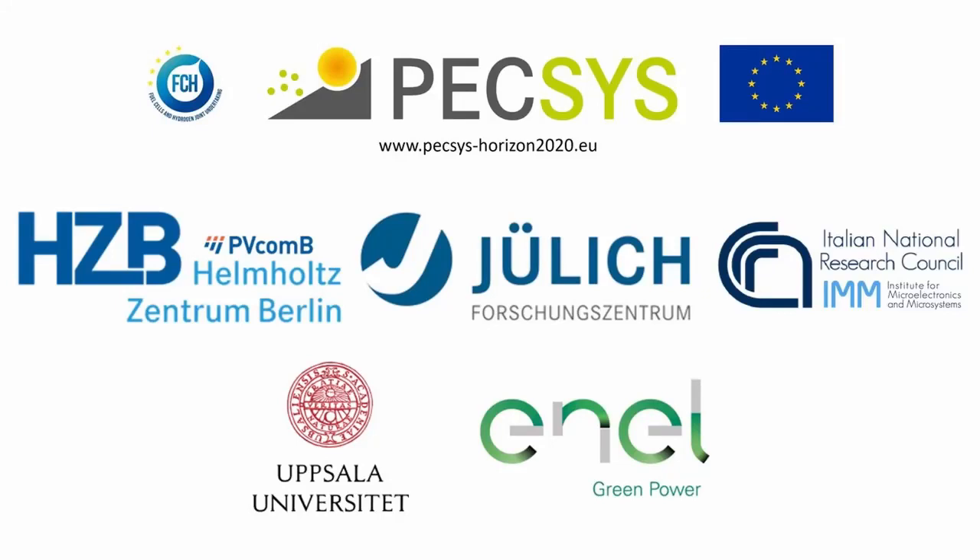PEXES is a European research project funded by the Fuel Cells and Hydrogen 2 Joint Undertaking, aimed at demonstrating a system for green hydrogen generation — that is, hydrogen formed by solar-driven electrochemical water splitting.